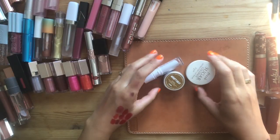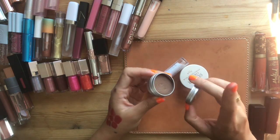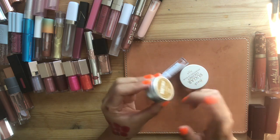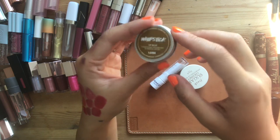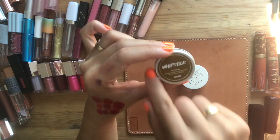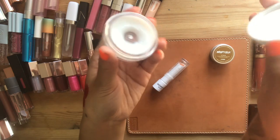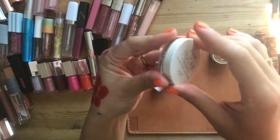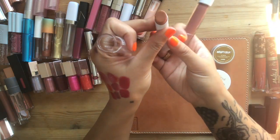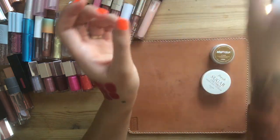Lip balms will be easy because I only have three. The Lush Whipstick is a chocolate and orange flavored dream — I'm also going on keto and need something gourmand to get me through the days where I can't just eat three Kit Kats in a row. Keeping the Fresh Sugar Coconut hydrating lip balm — I've hit pan and the smell is perfection. The Honest Beauty lip balm in Lychee just does not show up; that is going into the discard pile.